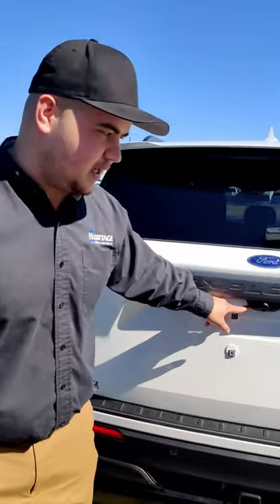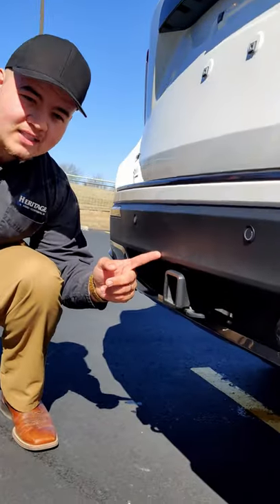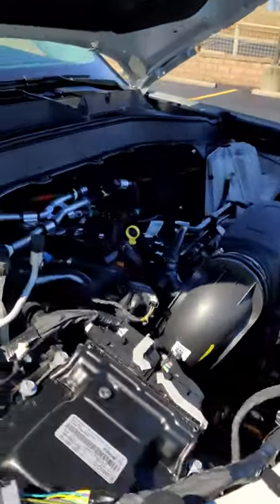Easy fuel, backup camera, four-wheel drive, keyless entry, blind spot monitoring. Class 3 trailer tow package, 5,300 pounds. 2.3 EcoBoost engine, 10-speed automatic transmission.